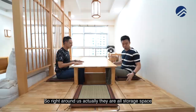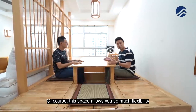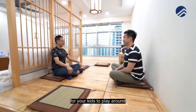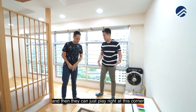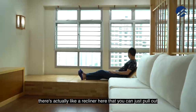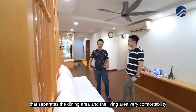All around us are storage spaces — every individual compartment under this entire L-shaped dining plus living room panel holds a lot of things. This space offers so much flexibility: you can keep the dining table flush into the floor so it's one flat surface for the kids to play around, use it as a board game area, or a kids' play zone. There's a three-seater sofa and an additional recliner you can pull up and throw cushions on. A Japanese-designed backdrop separates the dining and living areas very comfortably.